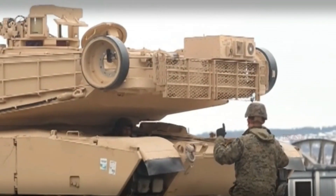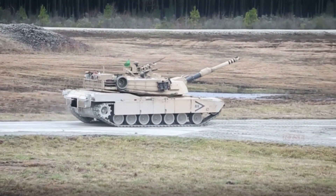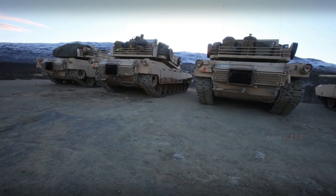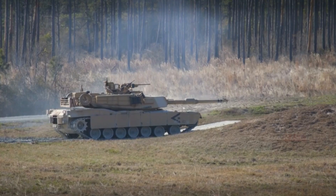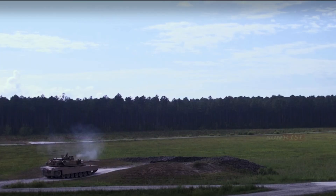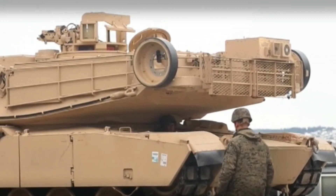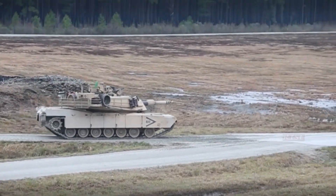The M1 Abrams began service in 1980, replacing the 105mm gun of the M60 Patton MBT. The M1 became the official main battle tank of the United States Army and United States Marine Corps, and the armies of Egypt, Kuwait, Saudi Arabia, Australia, and in 2010, Iraq. The three versions produced — the M1, M1A1, and M1A2 — incorporate enhanced armament, protection, and electronics, as well as periodic upgrades to older tanks to keep them on the front lines. The M1A3 is still in development.